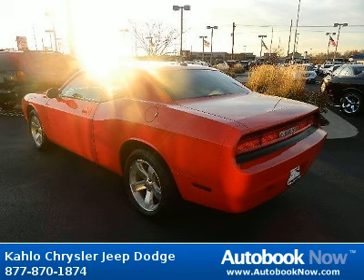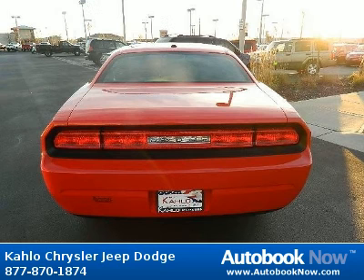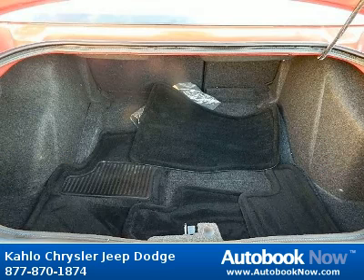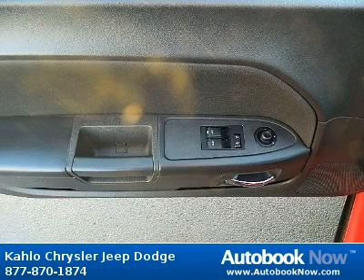Features include 17x7.0 aluminum wheels, P215-65R17 all-season BSW tires, body color fascias, and much more. Visit autobooknow.com for more details.